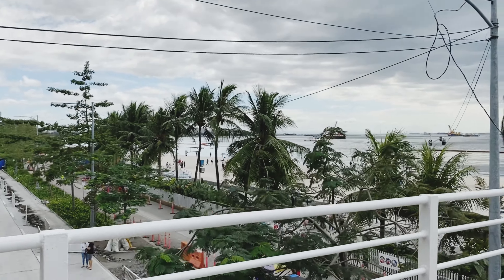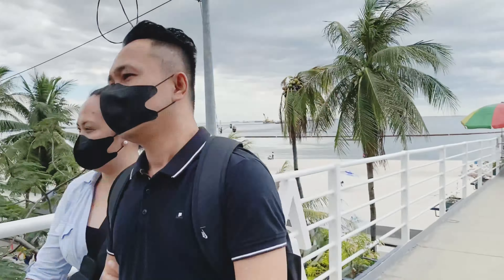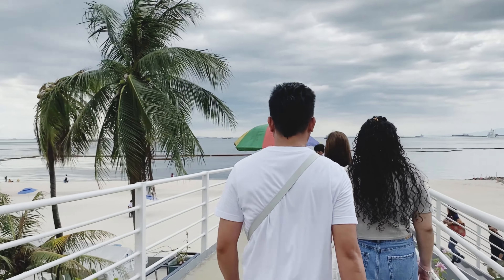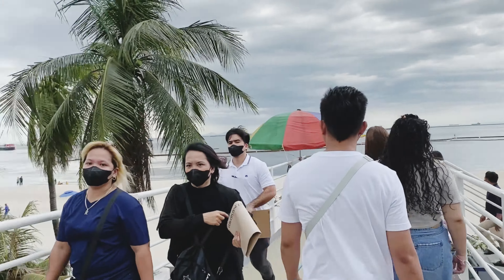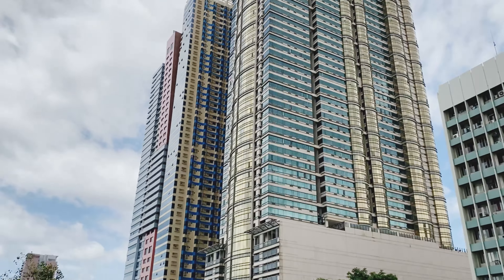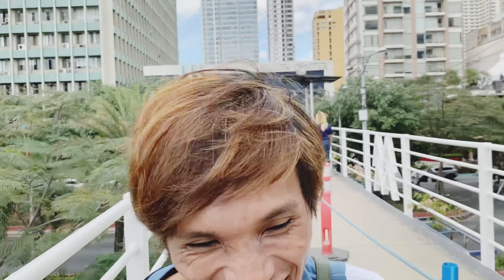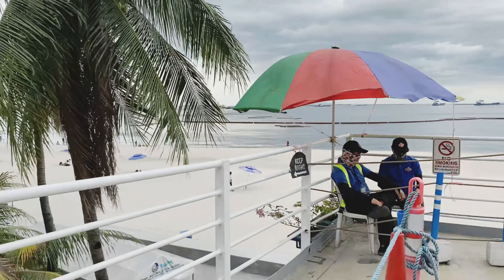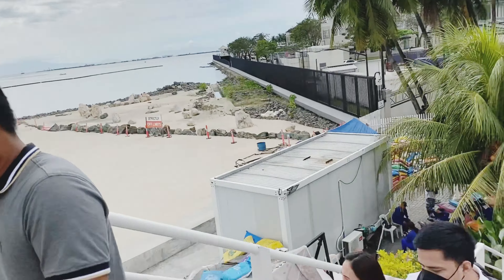That's the Dolomite Beach. This is the beach — we're going to see the Dolomite Beach. That's what you can see. And there are the buildings here above. That's the beach, and the water is very clear. It's very nice.